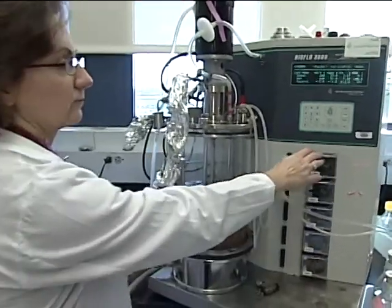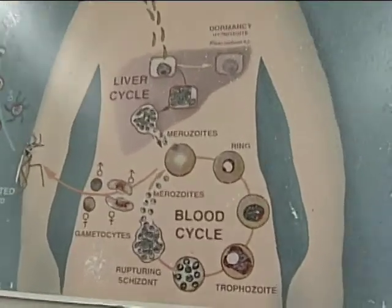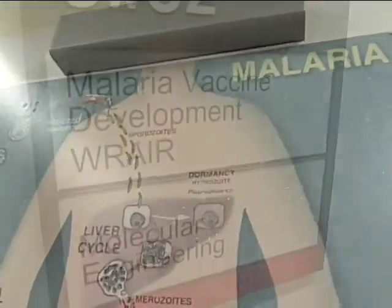But whether in a Maryland lab or in Africa, the transmission of the parasite is a perfect cycle in which mosquitoes infect a human, who infects the next mosquito, and so on — the cycle never-ending.